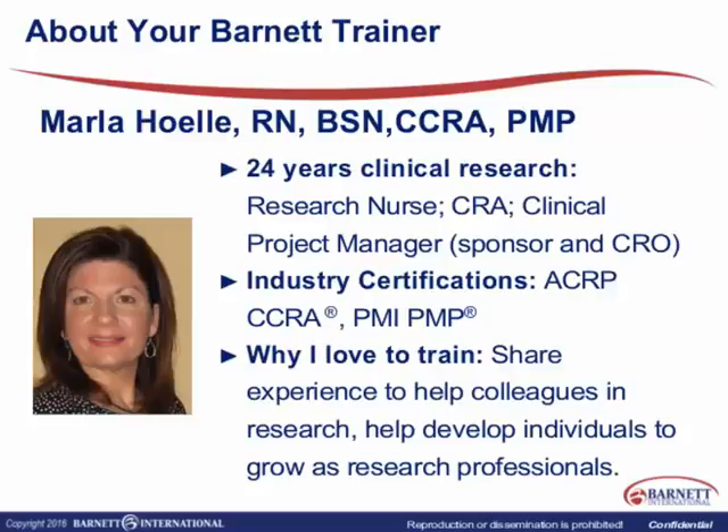I also worked as a clinical project manager for two sponsor companies and a clinical research organization. I have certifications through ACRP as a certified clinical research associate, as well as certification through PMI as a project management professional. I really enjoy training other colleagues in clinical research and also learning from them.